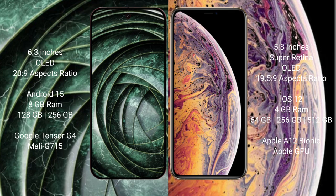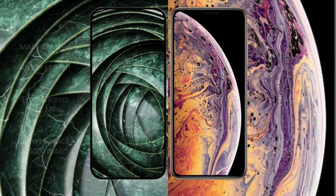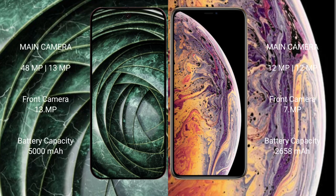iPhone XS comes with 4GB RAM and 64GB, 256GB, or 512GB internal storage, Apple A12 Bionic processor with Apple GPU. Google Pixel 9A has a dual rear camera setup: 48 megapixel plus 13 megapixel, and a 13 megapixel front camera.